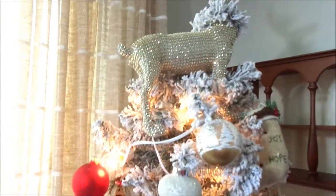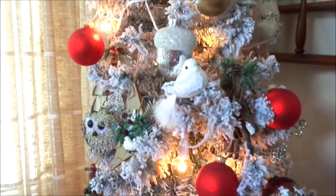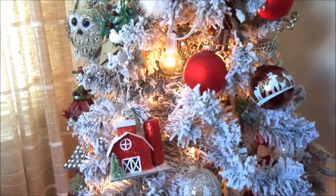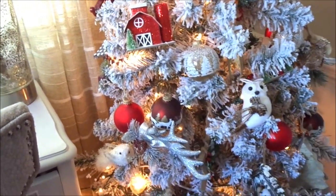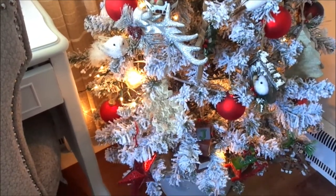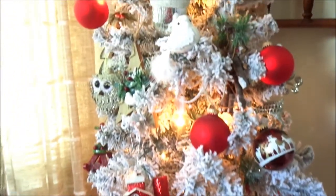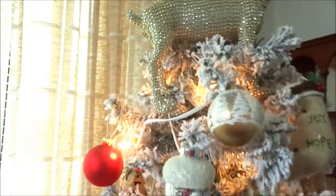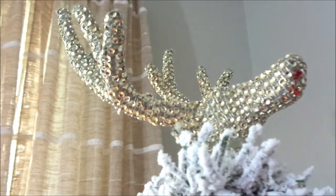Okay guys, here is the tree after all that fun! Oh my goodness, listening to Christmas music on YouTube just got me in the festive mood. Here is my tree in my office — I just love the way it looks. It's Christmas time, you guys! Let me bring you closer.